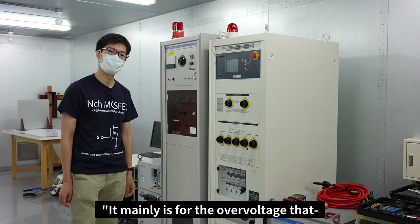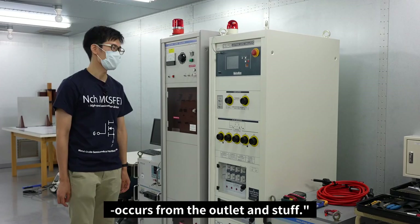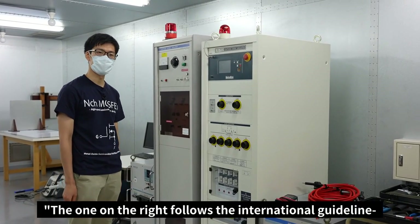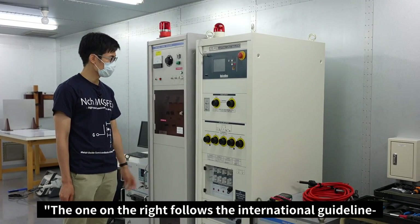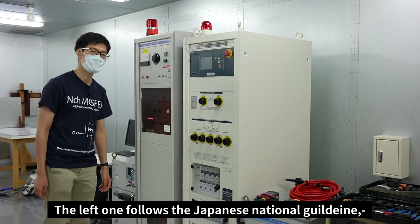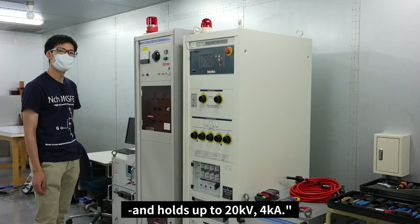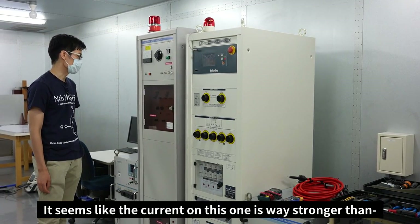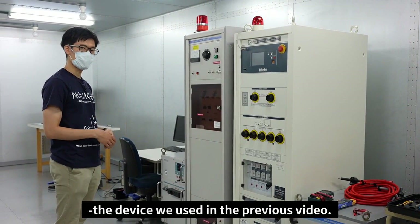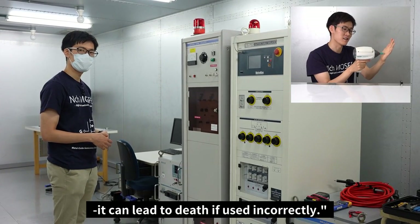It's mainly for the overvoltage that occurs from the outlet and such. What's the maximum voltage this can hold? The one on the right follows the international guideline — it holds 15kV or 7.5kA. The left one follows the Japanese national guideline and holds up to 20kV or 4kA. The current on this one seems way stronger than the device we used in the previous video. That's right — the power is much greater, so in the worst case, it can lead to death if used incorrectly.